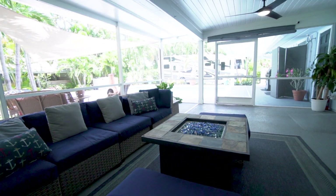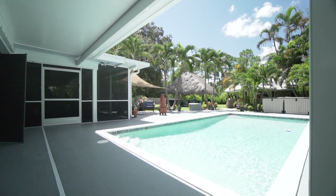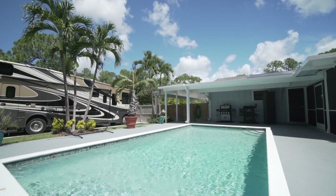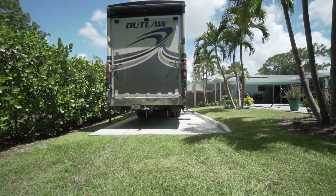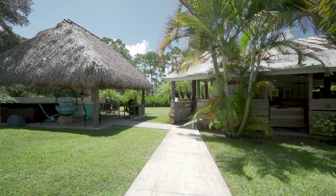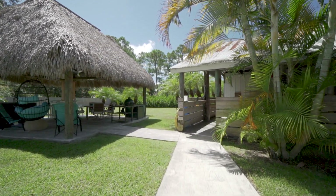The covered lanai extends to the pool deck, giving you plenty of room for an outdoor kitchen. Next to the pool is an RV electric hookup with a concrete pad behind the double fenced doors connecting you to the circular drive. The walkway from the pool deck to the tiki hut and barn also features the wood plank stamped concrete, giving off more of that country charm.